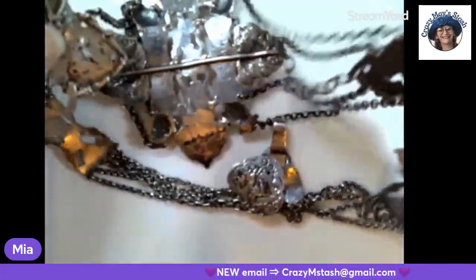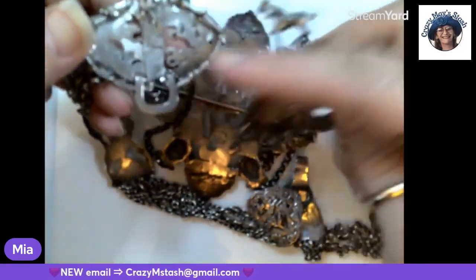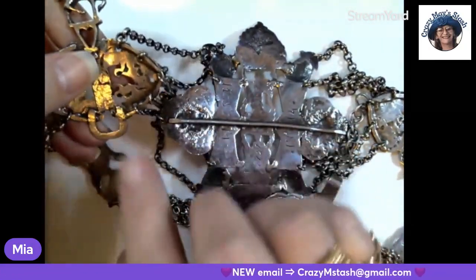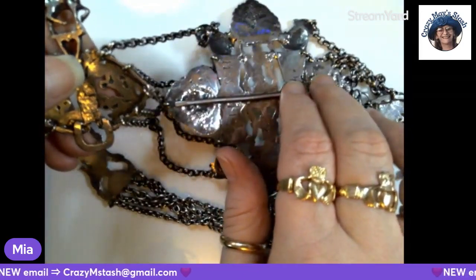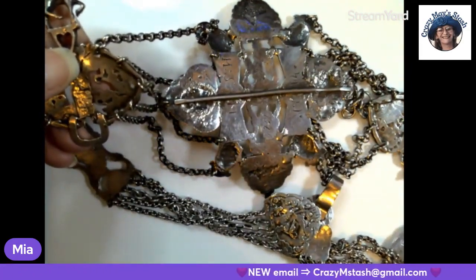So yeah, there's only one. This is the other side. See, this one has this here. Do they use that for a chatelaine? Is that what they call a chatelaine? I don't know.